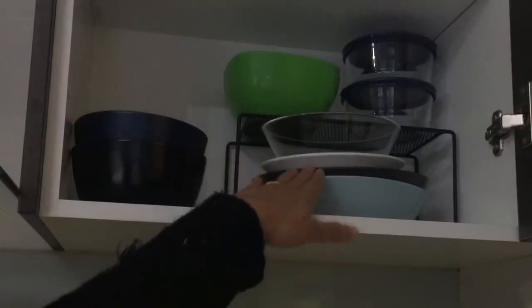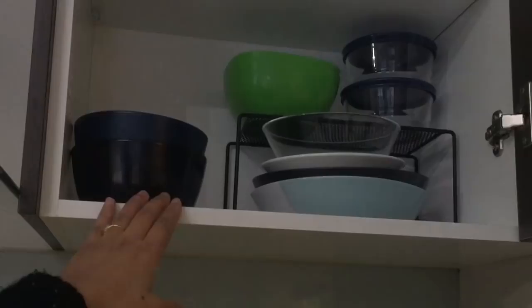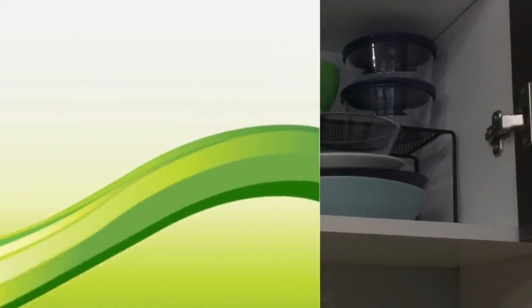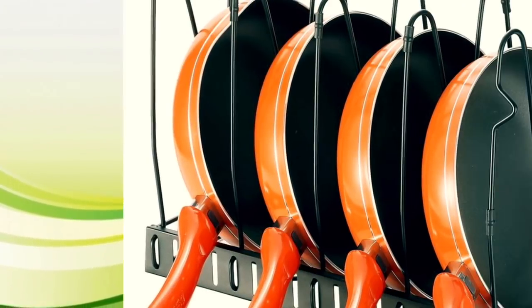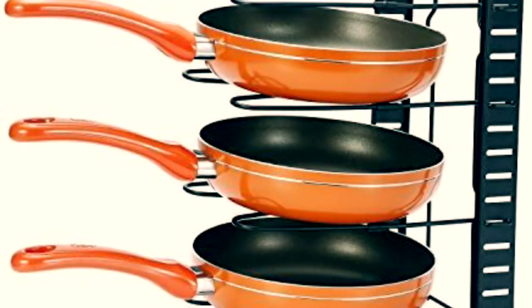Adding shelf racks can almost double the space in your kitchen cabinets and will keep everything organized. If you have a lot of pans in your kitchen, then this pan holder is a must-have. It can easily hold five to six pans together and can be kept both horizontally and vertically according to your requirement.